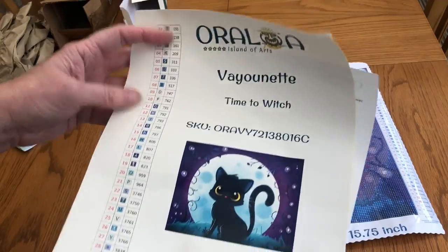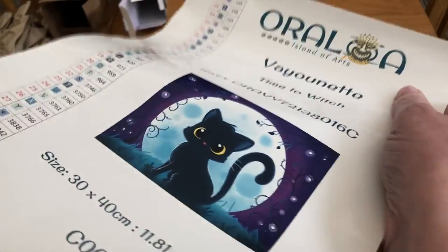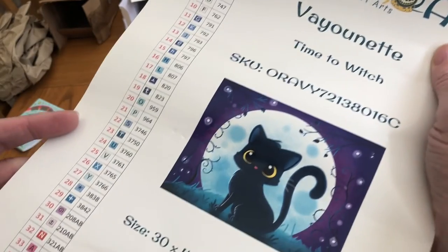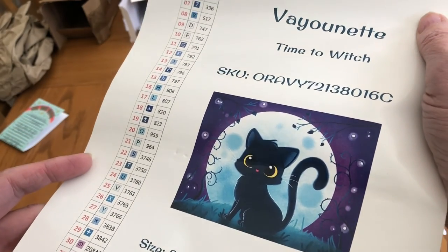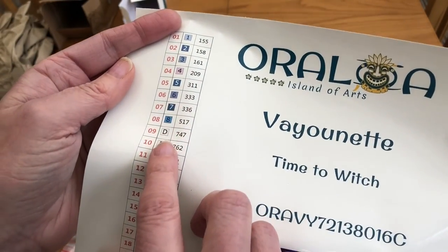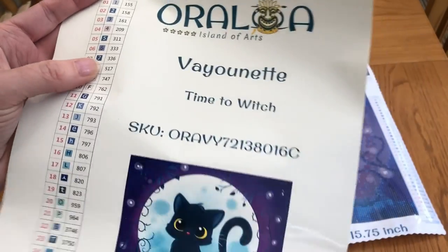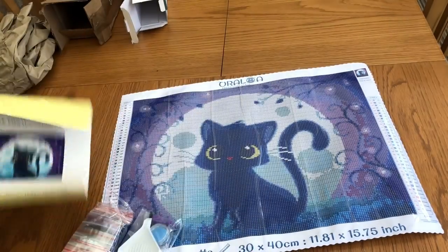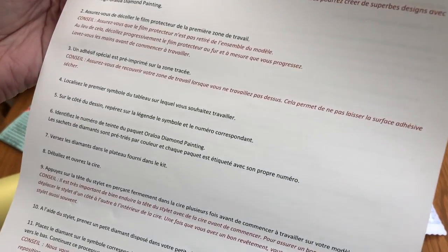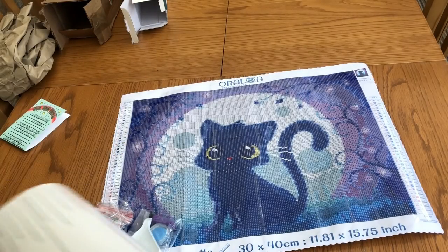You get an extra sheet — they are stickers for the colour chart, with the number and the symbols. And the symbols are in number order — hooray! And the DMC number as well. Very nice. And some instructions — that looks like French and English, just in case I needed any.